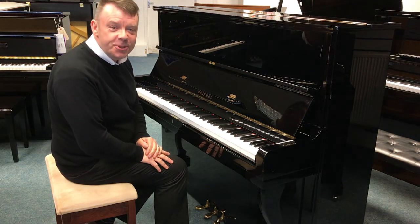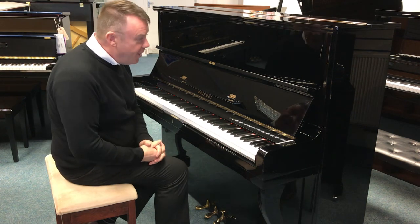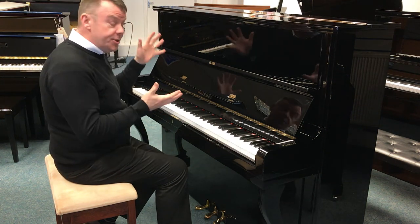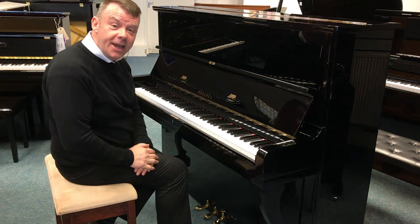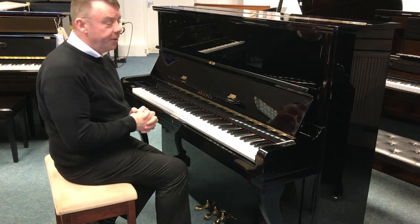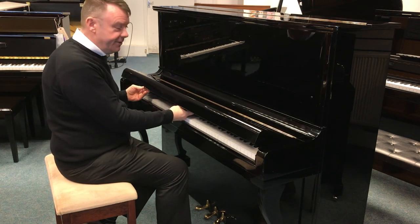Hello and welcome to Rimmers Museum once again. My name is Andrew, here in our Leyland store today where we've just taken in this used Crybell — Japanese made acoustic upright piano — finished in the ever popular polished ebony finish.